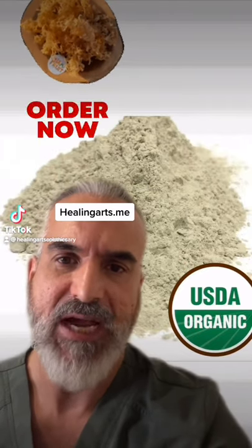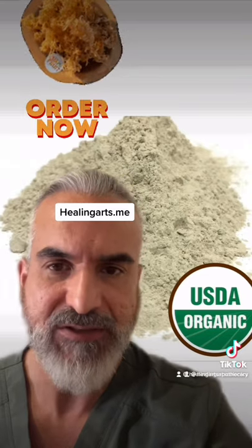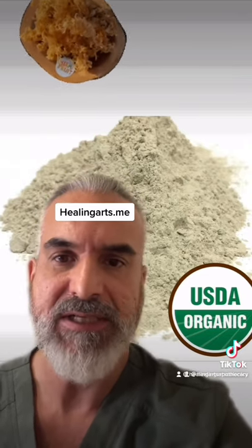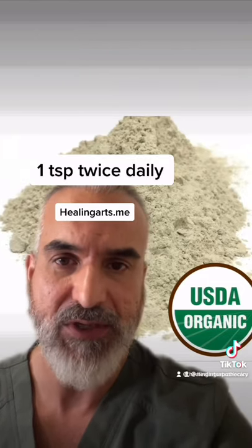Okay, happy to announce we finally have Iris Seamoss Powder, Organic Wild Crafted. So if you're not into the gel and you want something quick and easy for on-the-go, all you need is one teaspoon twice a day. We have two-ounce bags that will last you quite a while.